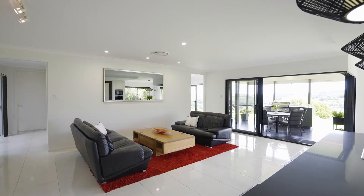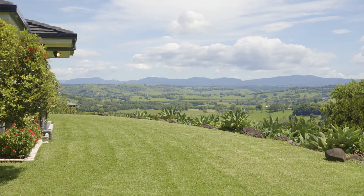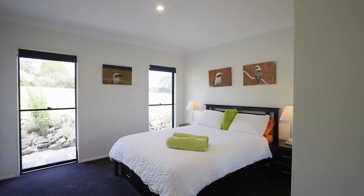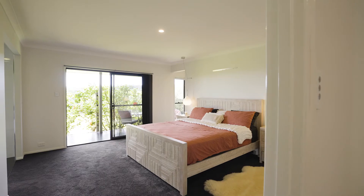Immaculate throughout, the stunning residence has been thoughtfully designed for effortless family living. Featuring a separate wing dedicated to accommodation, the home boasts four large bedrooms including a spacious master bedroom with walk-in robe, ensuite, and private patio.